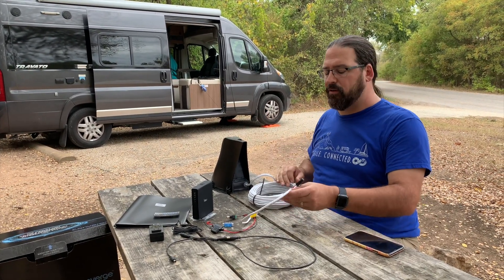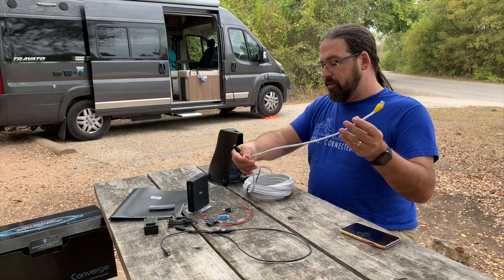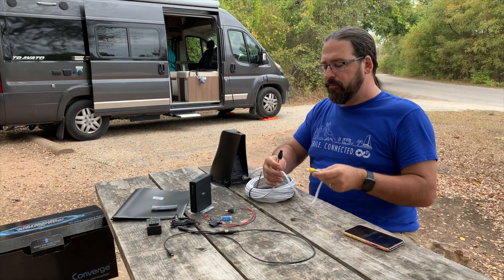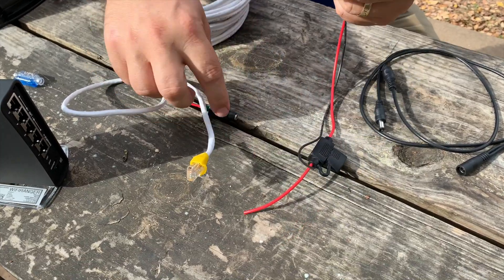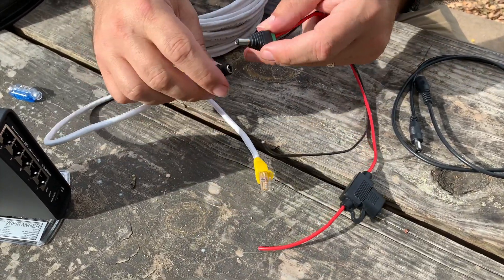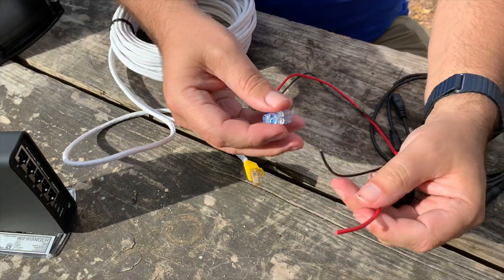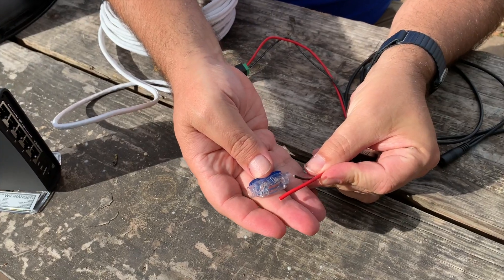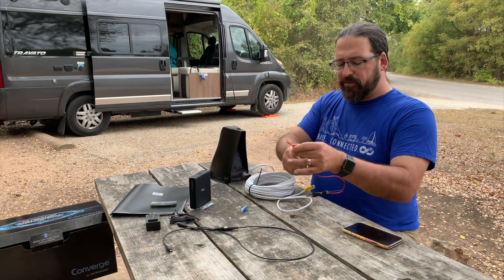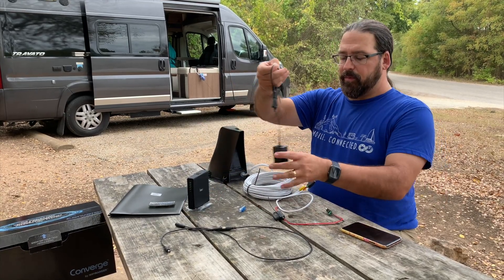On the indoor end of the tether point cable, you've got ethernet and a little barrel-end connector. They give you a plug with a fused wire and a ground wire that you can splice into your RV's 12-volt system — they even include a simple quick-splice connector. For about five dollars extra you can get an AC power supply instead.